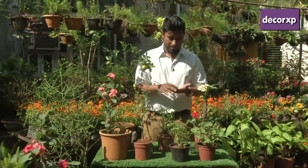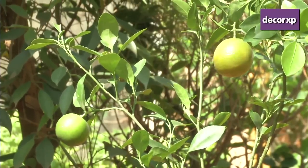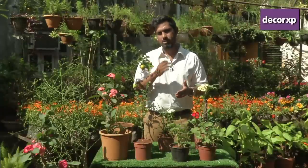The other thing we've noticed here in Bombay is a lot of fruit flies that happen around your fruits, around your plants, or in your garden spaces. What we've noticed is citrus plants — be it sweet limes, mini oranges, Italian lemons, lemons — they tend to keep fruit flies away. The leaves are very effective in keeping fruit flies away.